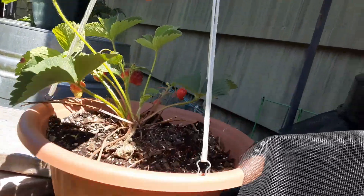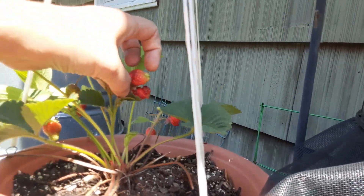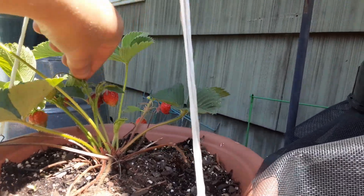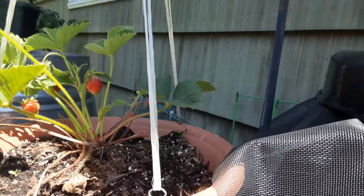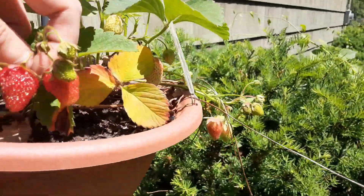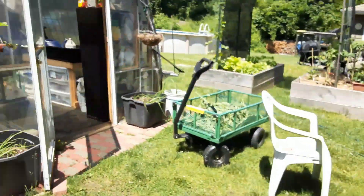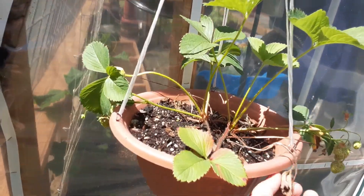Something is eating this one, so that's not good. But I pick them as soon as I see them able to be picked because of that. This one — I just picked one off and brought it in.